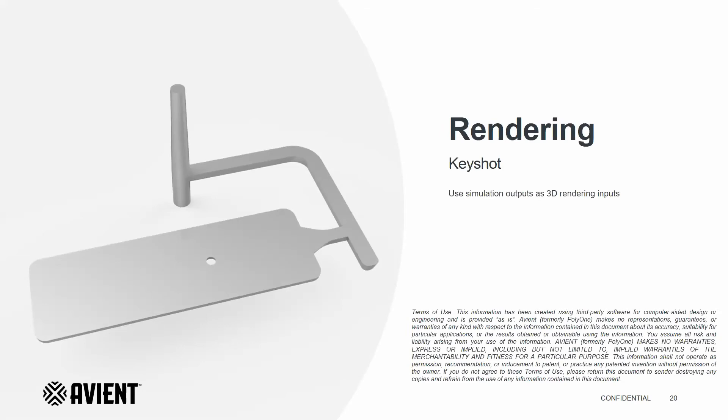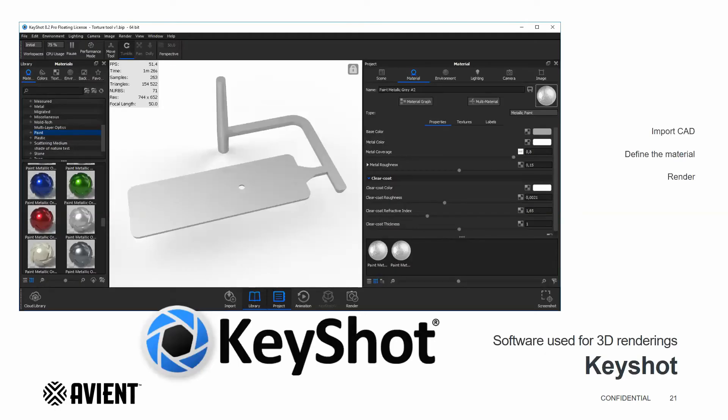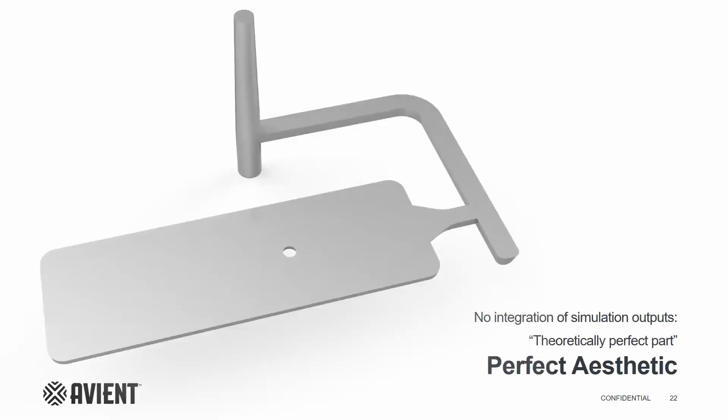I will now present the 3D rendering part of the presentation. I will show you how we implemented the simulation outputs as 3D rendering inputs in our rendering software, KeyShot. Here is the KeyShot interface. In the middle, you have the uploaded CAD model. On the left, the KeyShot library, where you can find predefined materials, environments, and so on. On the right, the control panel of the project, where you can adjust the settings. To start, we used a metallic paint type of material in the software to mimic the molded-in-color metallic effect from Avian. We have the base color corresponding to the resin, the metal color corresponding to the filler, and the metal coverage used to define the intensity of the metal effect. Once everything is set up, we can render the scene. You can see a perfect rendering where no output from simulation has been integrated, so the effect is perfect. We will use this one as a reference for the next rendering.